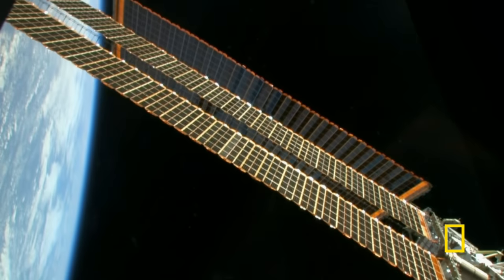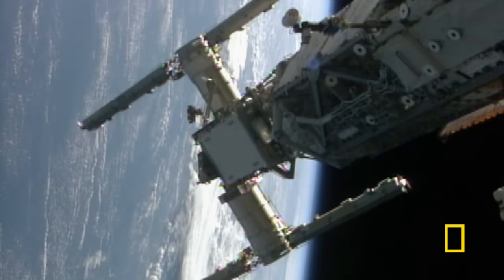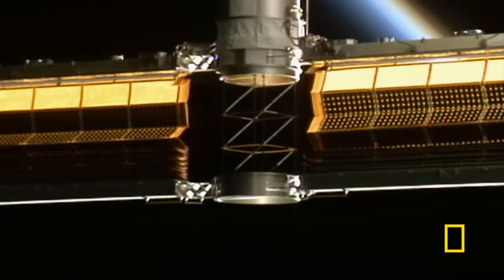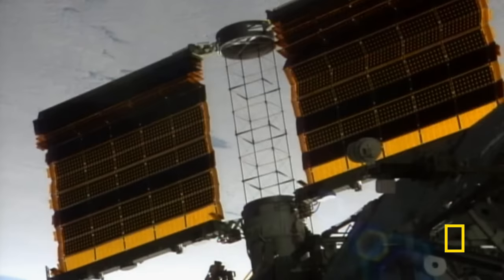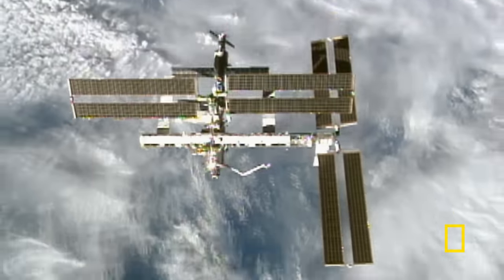The panels would have been impossible to transport had NASA engineers not come up with a genius way to get them into space. What's really impressive about the solar panels — not least their size, around half an acre per array — is that they are actually folded, and once in space they can be unfolded. Together they can generate 120 kilowatts, ample for all the ISS's needs and the equivalent of powering 40 homes.